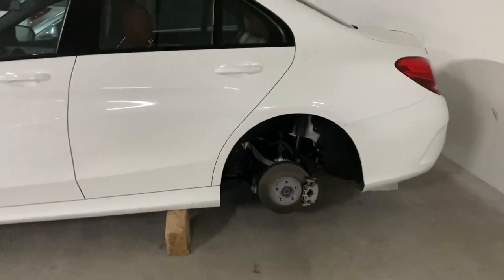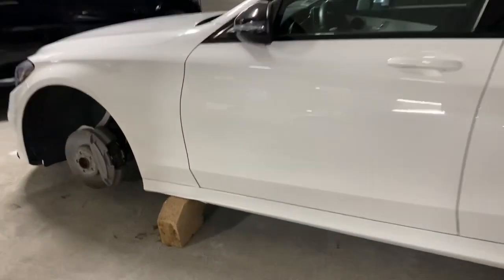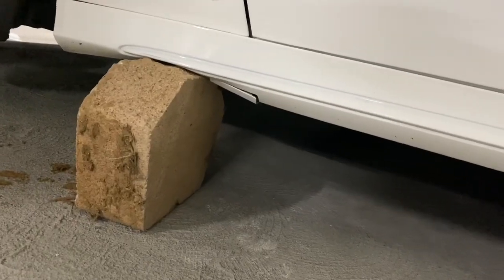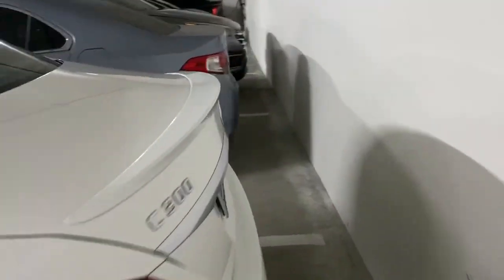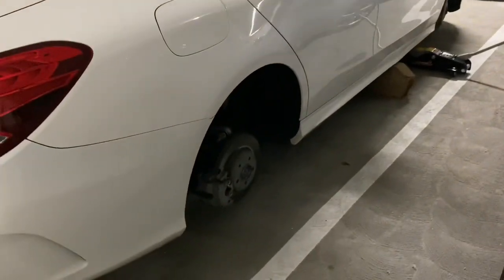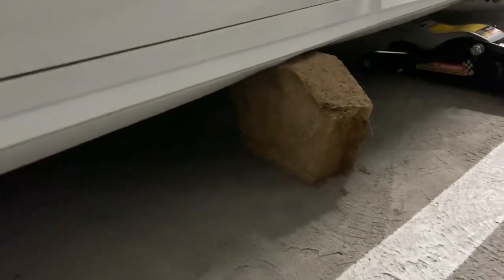The renter woke up, came out to the car, and this is how he found it. The car was left on these really crappy bricks, which is obviously damaging. I'm about to put some temporary wheels on it, and these cheap bastards couldn't even put four blocks under the car — they only used three.